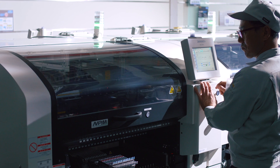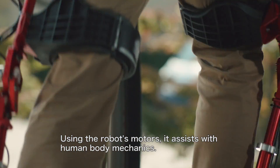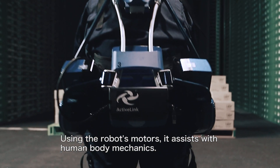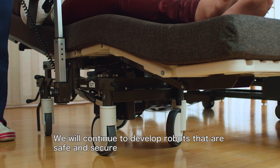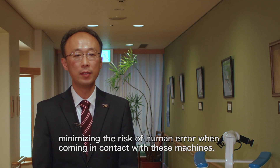Panasonic has been developing advanced control and sensor technology and is applying them to develop assist robots. Using the robot's motors, it assists with human body mechanics. We will continue to develop robots that are safe and secure, minimising the risk of human error when coming in contact with these machines.